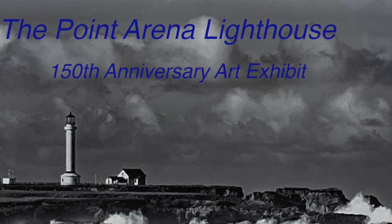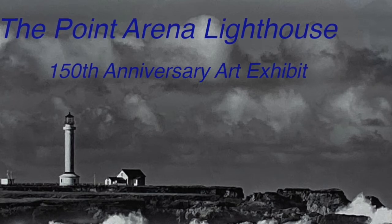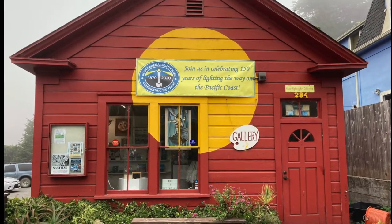The photograph in the background is by Scott Sewell. Join us now for a tour inside the gallery.